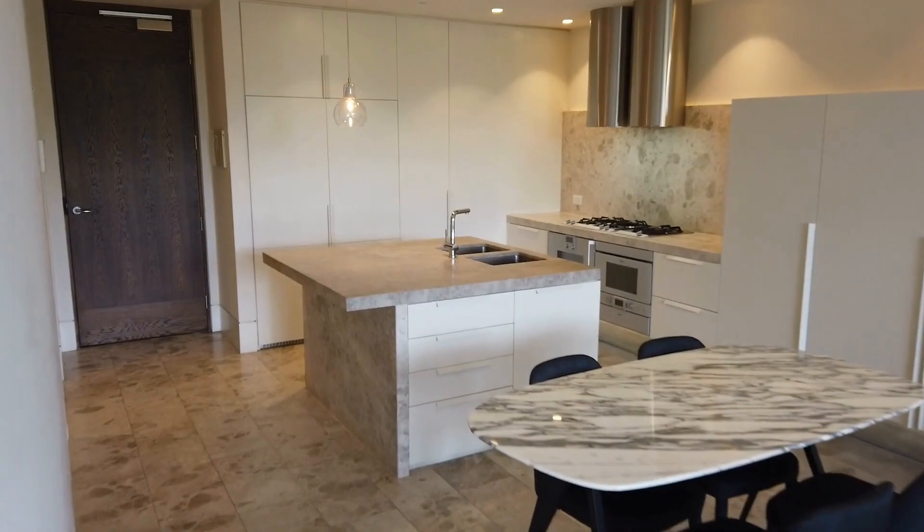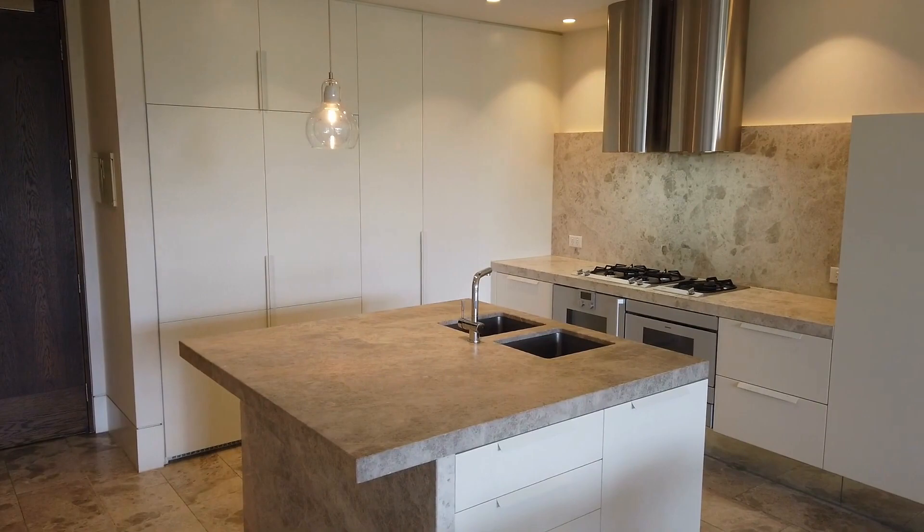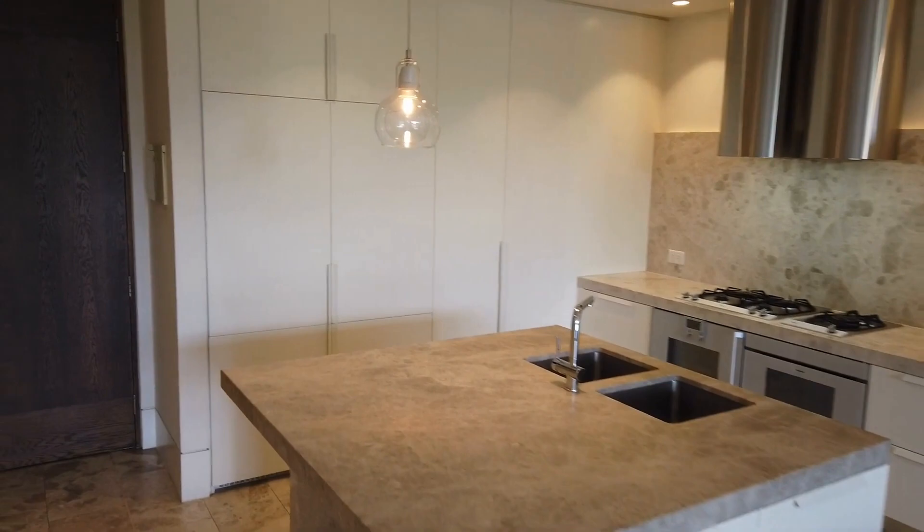Into the kitchen now — a luxuriously appointed kitchen with heaps of stone bench space, Gaggenau appliances, gas cooktop, and integrated fridge and freezer behind the cabinets over there.